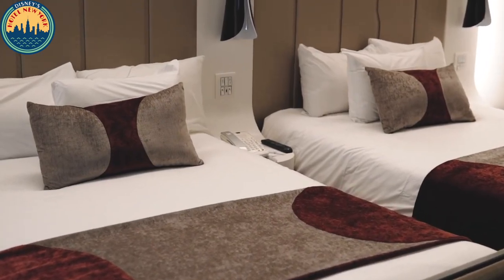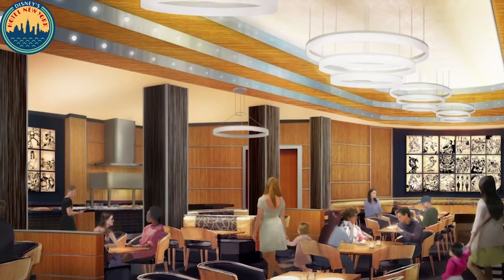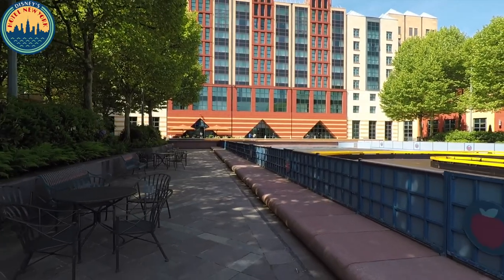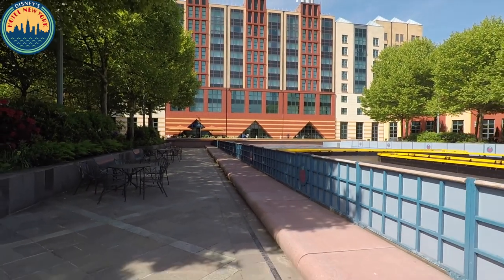With all these updates and just a 10-minute walk to the parks, this makes it a great resort to stay at while in Disneyland Paris. The hotel is planned to reopen this summer but due to the circumstances it may be delayed until later in the year.